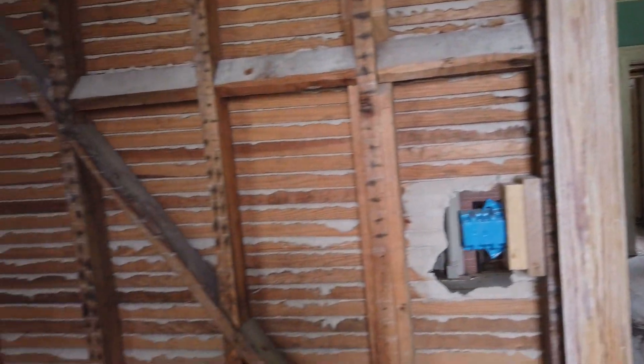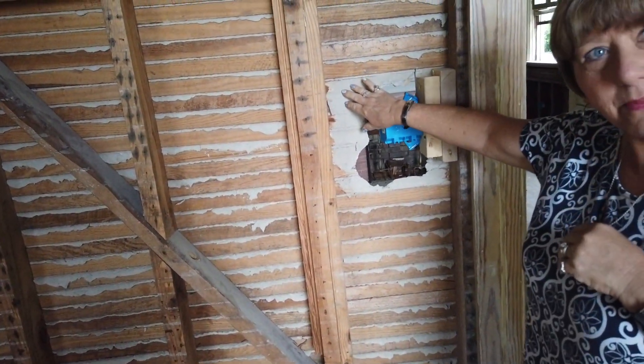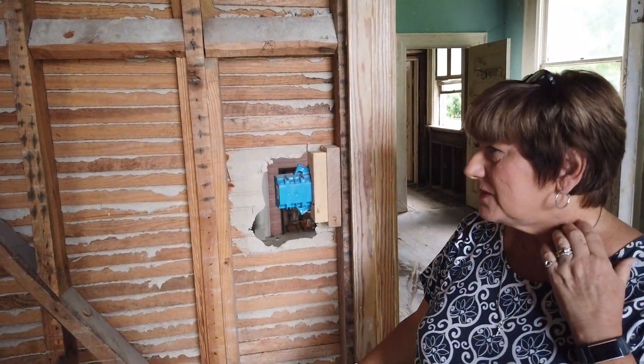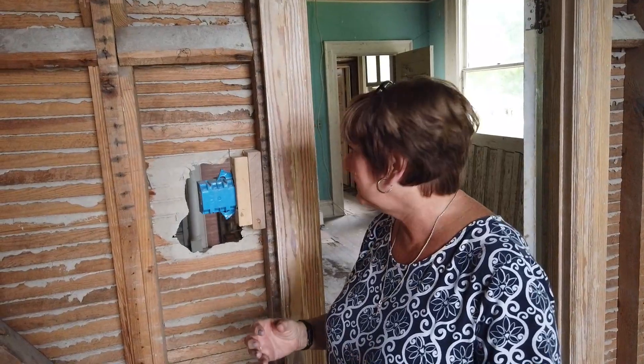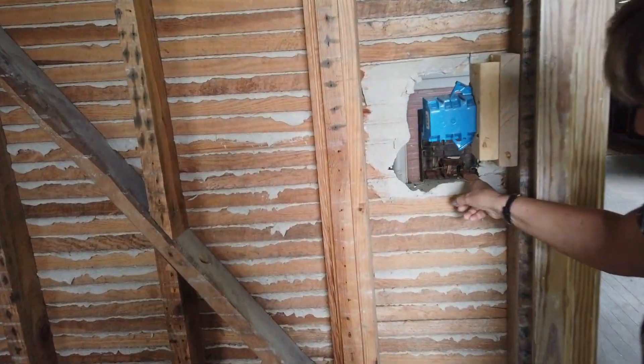Look at these old walls. This is before drywall — this is filled in with plaster, horsehair plaster, with the little strips. And what you mean by that — they literally mixed in horsehair to make it stronger. And you can actually, if you look close, you can actually see some hair sticking out of it right there.